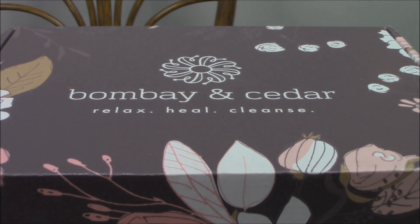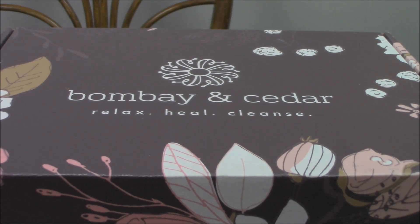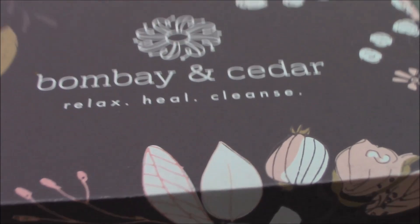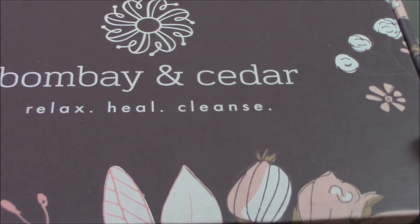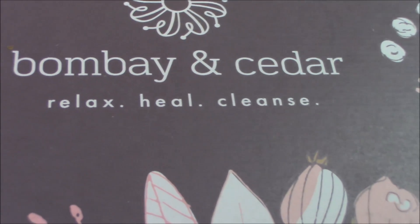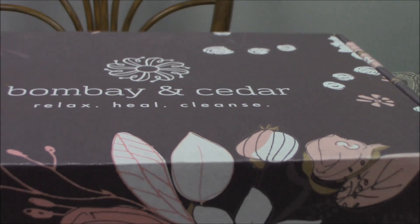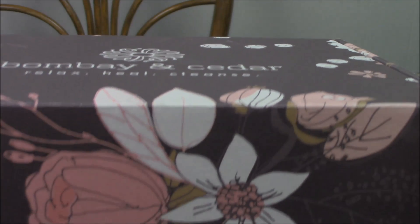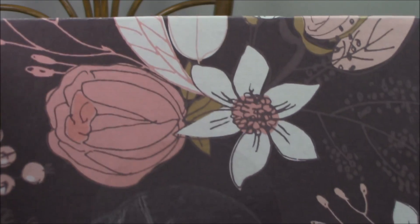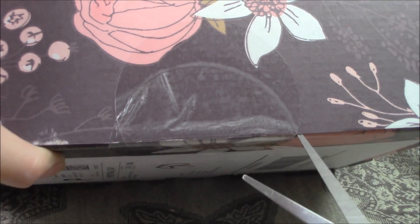Hey y'all, it's Bonnie, welcome to Bonnie Life where life happens! I am going to open January's Bombay and Cedar box. It's a beautiful box this time — very different than the ones in the past. It's more like the special box, the winter box, the limited edition one, which was awesome. Bombay and Cedar is an aromatherapy lifestyle wellness box — it's a luxury box, $49.95, and it's cruelty free and vegan.